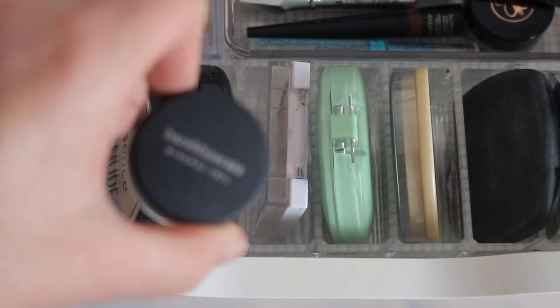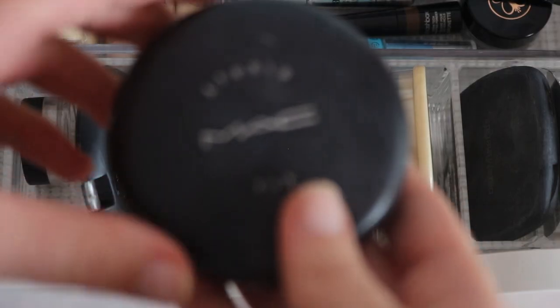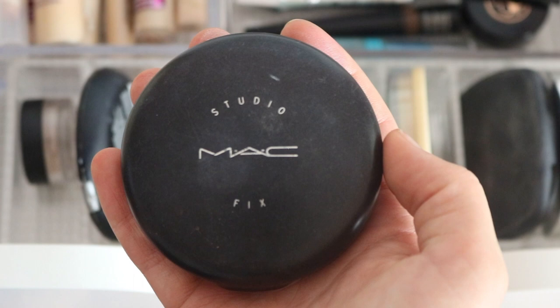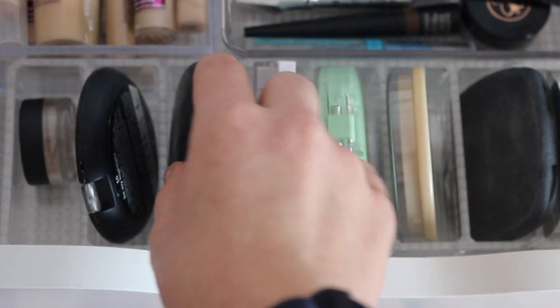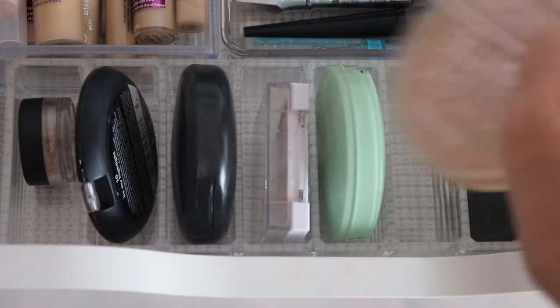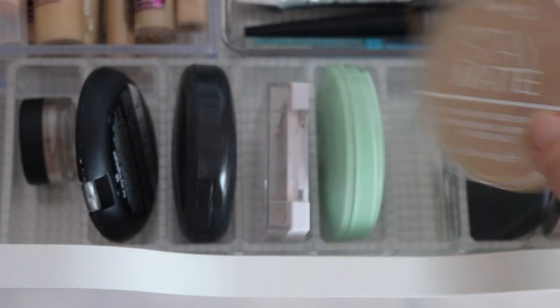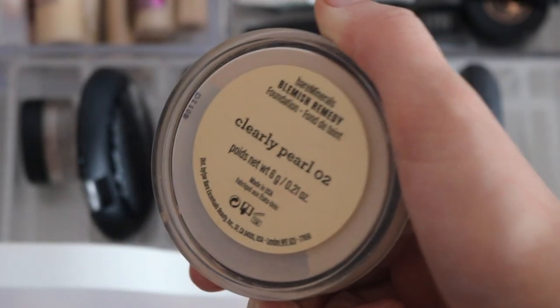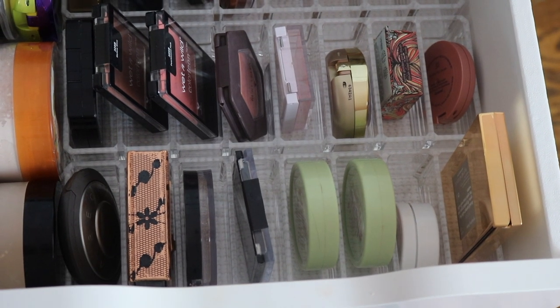Here are face powders. I have the Bare Minerals Mineral Veil, the Essence Pure Nude highlighter which I dust over my face for a glowy finish, the MAC Studio Fix powder which has a ton of coverage — it was my sister's — and the Neutrogena Healthy Skin pressed powder. The Clinique powder is one of my favorites. The Rimmel Stay Matte is normally what I use when I reach for a powder. I also have a Bare Minerals powder that looks a bit orange and grainy, and the Bare Minerals Blemish Remedy.